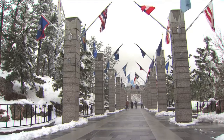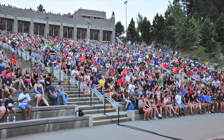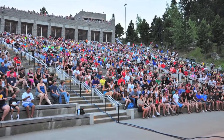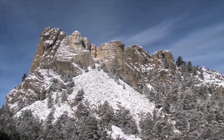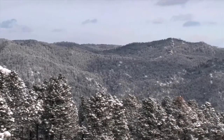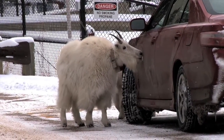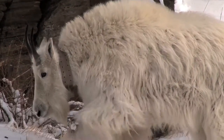People walk along the Avenue of Flags while it's snowing. Mount Rushmore receives higher visitation during the summer peak season. In contrast, winter is much quieter. Visitors are often treated to snowy vistas of the Memorial and the Black Hills. You may even be lucky enough to spot Rocky Mountain Goats licking salt off cars or pawing through snow to get food.